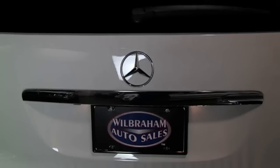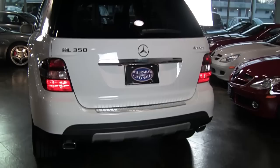It's fitted with privacy glass throughout. Also part of the appearance package are those smoked taillights, so it really gives a nice appearance in the back, especially with the dual chrome outlet exhaust.